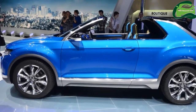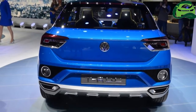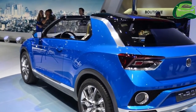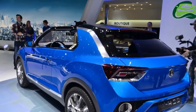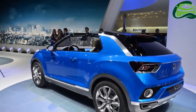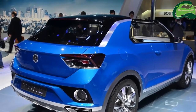The Audi Q2-based crossover was previewed by the T-Rock concept revealed way back in 2014. Slotting below the Tiguan and Touareg, the dimensions are likely to be similar to the Audi Q2, which measures 4,191 mm long, 1,794 mm wide (2,009 mm with mirrors), 1,508 mm tall, with a wheelbase of 2,601 mm and a 200 mm ride height.